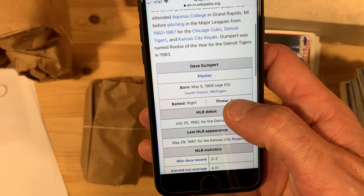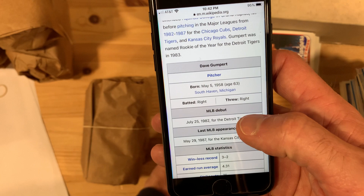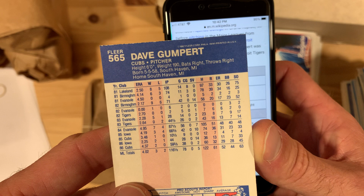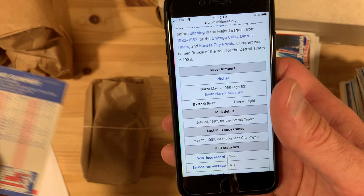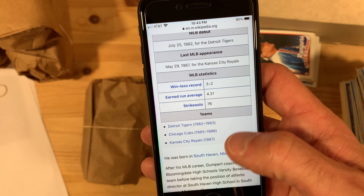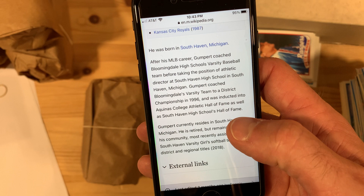He played from 1982 to 1987 for the Cubs, Tigers, and Royals. Rookie of the year for the Detroit Tigers in 1983 — no way! Let's hold on a second. Yeah, 1983 he played for the Tigers: 0-1, 2 losses, 44 and a third innings pitched, 26 games, 2 saves. There's no way he was the actual Rookie of the Year — maybe Tigers rookie of the year internally. Yeah, this is... there's no way, anyway.